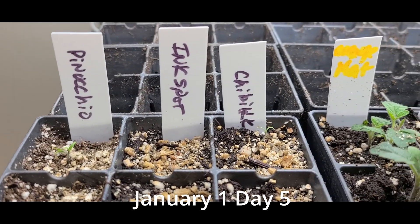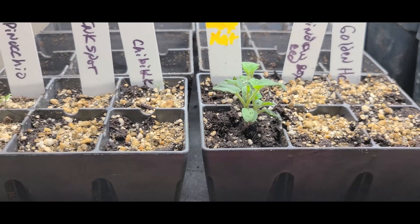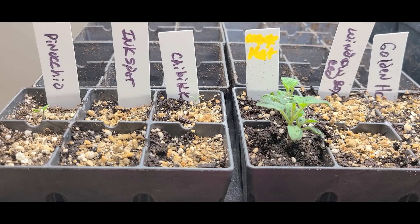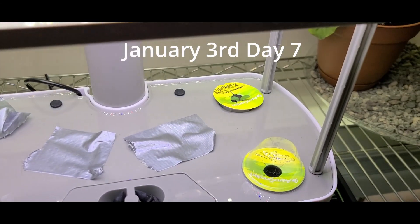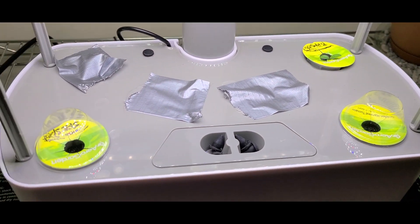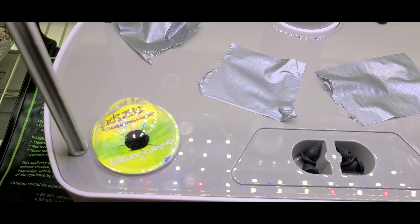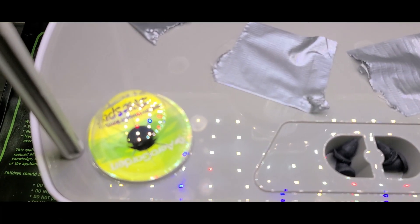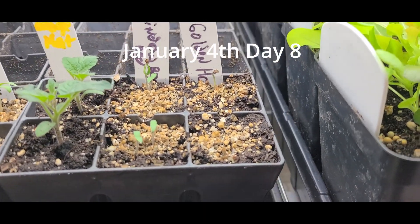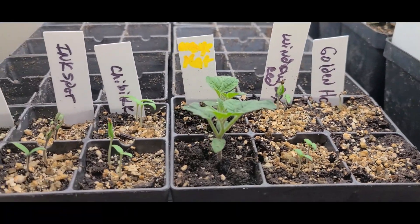This is the Pinocchio and the Chibiku. They germinated on January 1st. The Pinocchio germinated on January 3rd, and when I looked down inside here I see roots, so I know the ink spot is going to be germinating here shortly. Everything has germinated except for this last golden hat, and this is January 4th.